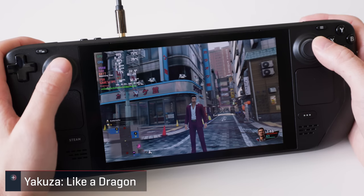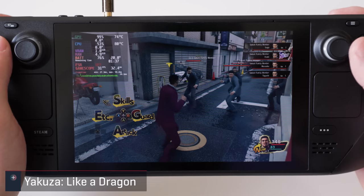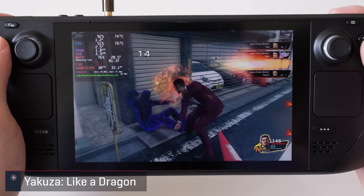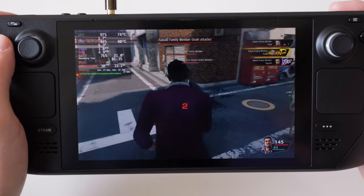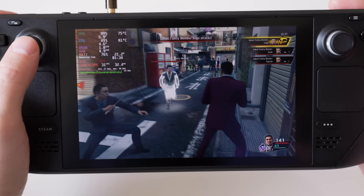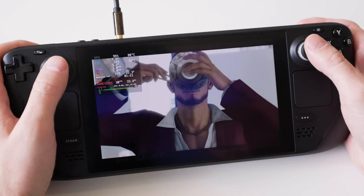Last but certainly not least is Yakuza 7, which holds a verified status. I'm bummed that I started the Game Pass version because it plays great on the deck. At native res and high settings it provides a smooth 30 experience, and honestly I'm okay with 30 in this case. I didn't run into any problems while playing it, so I think it's a good fit for the deck. I guess I'll just have to start over if I can't snag my other save.